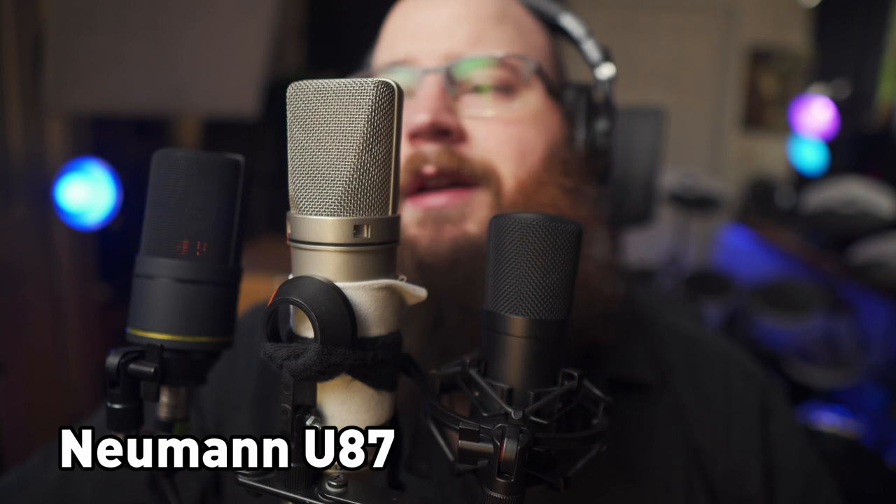With two U87s you can implement stereo techniques such as spaced pair, A/B, X/Y including Blumlein or T/F array, and mid-side. For full orchestra, add a third 87 for the Mercury Living Presence technique — three spaced omni 87s across the orchestral soundstage recorded to three tracks, panned left, center, right. In 1928, Georg Neumann founded the company and introduced the first mass-produced condenser microphone, the CMV3, also known as the Neumann Bottle.